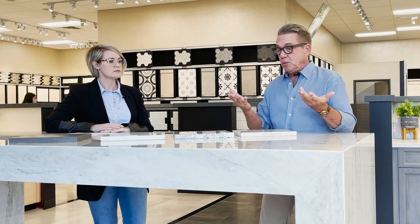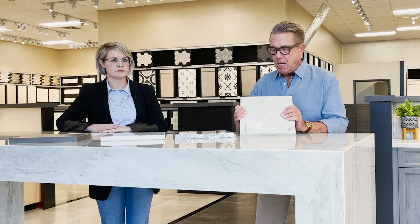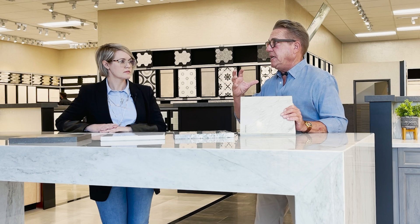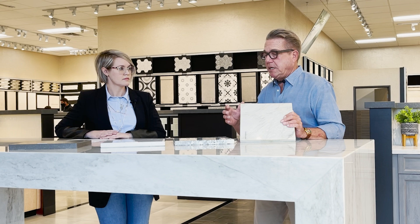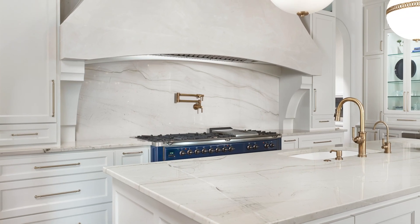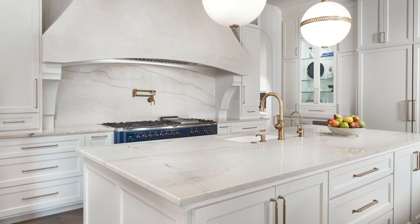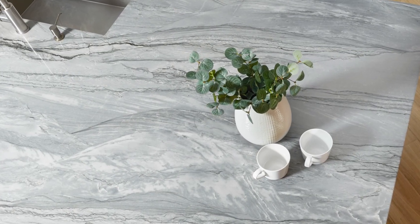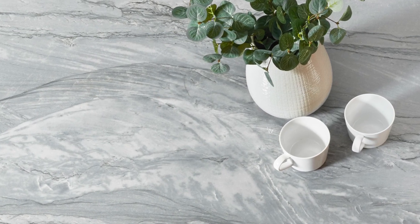I have a quartzite right in front of me, so we'll just start with that. This particular color is Calicatta quartzite. Quartzite has a tremendous amount of quartz deposits in the rock, therefore making it very, very hard and somewhat different than granite. It's a different species of stone altogether, but one of the characteristics it has is that it's almost marble-like in appearance. Because of the quartz content in the material itself, it's extremely dense, very durable, and tends to be a little harder overall. This is a natural stone.